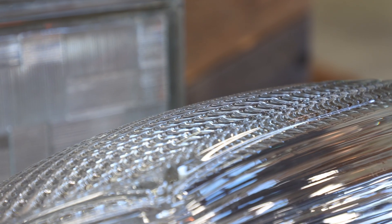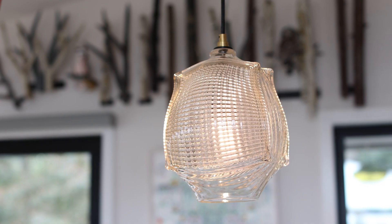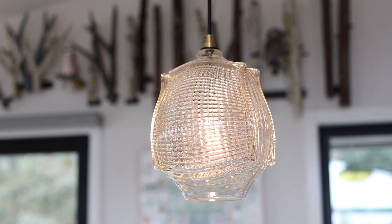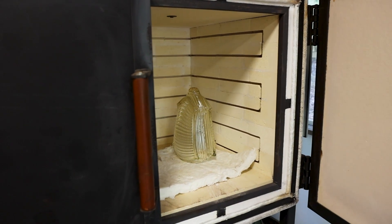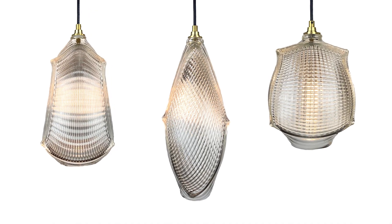Each block tells a story, from the history embedded in them to the intricate patterns molded onto the surface, ensuring that every creation is unique. With a significantly reduced use of electricity, we offer these materials a second, more vibrant and aesthetic life.